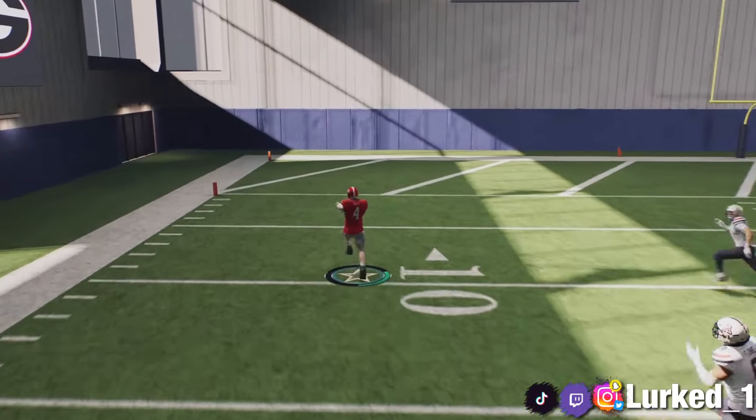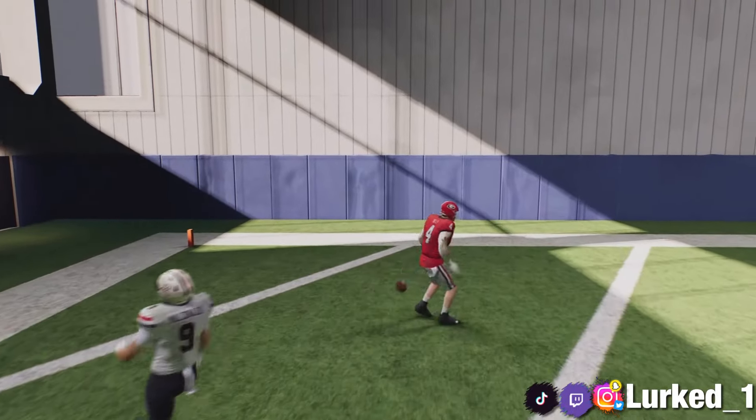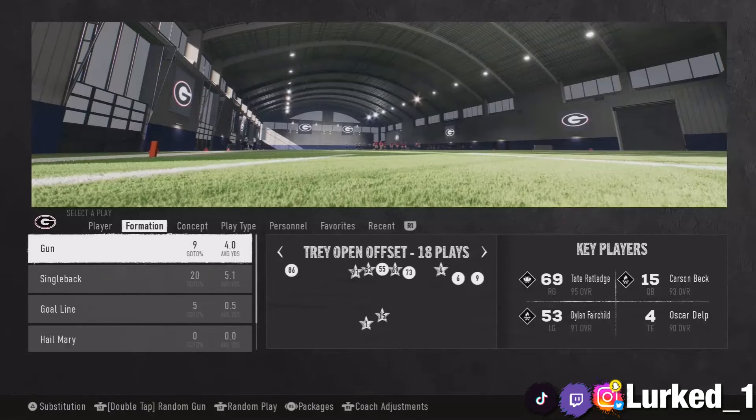We also got some really nice running plays out of this formation, so let's get into it. It's your boy back again with another video. Today we are currently in the Georgia Bulldogs playbook, working out of the Trips Open Offset. We got some very effective plays in this formation.